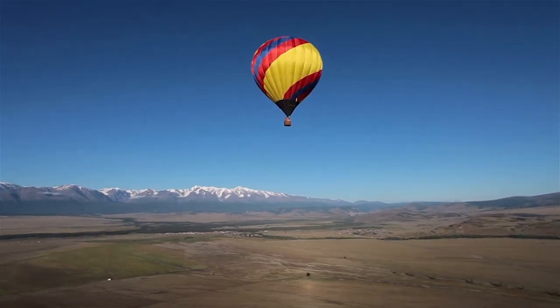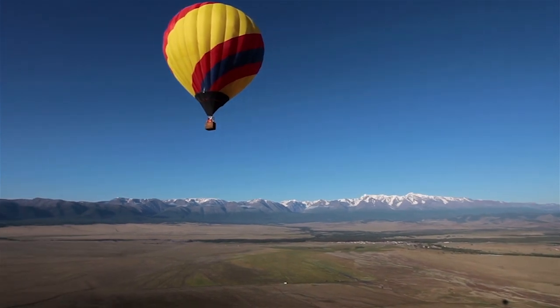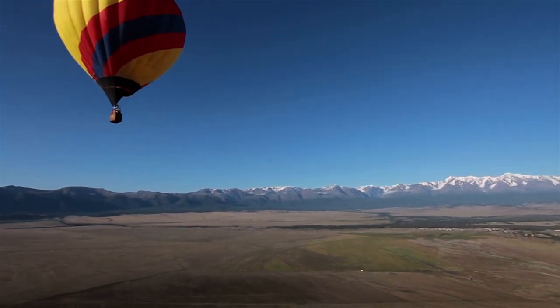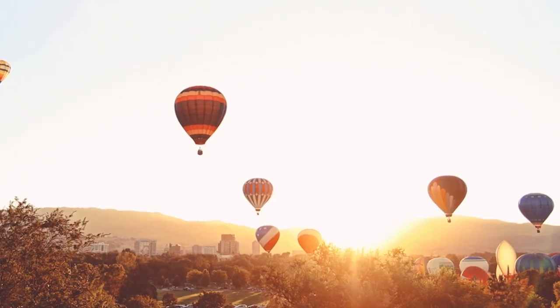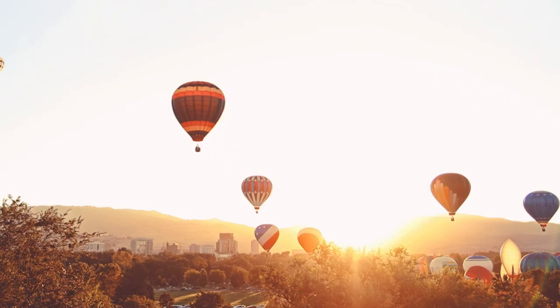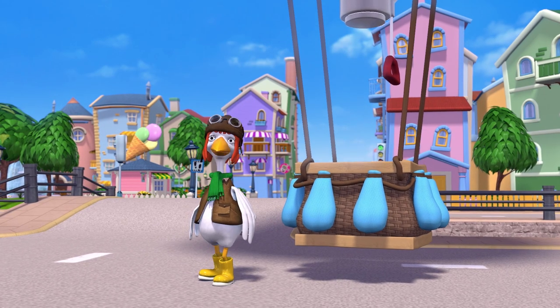It does not have an engine like a jet does. That's why it's called an aerostat. What did you say? Aerostat? Yes, an aerostat. That's any aircraft that floats in the air and doesn't need help from wings or propellers to fly. Yes, that sounds like my balloon.